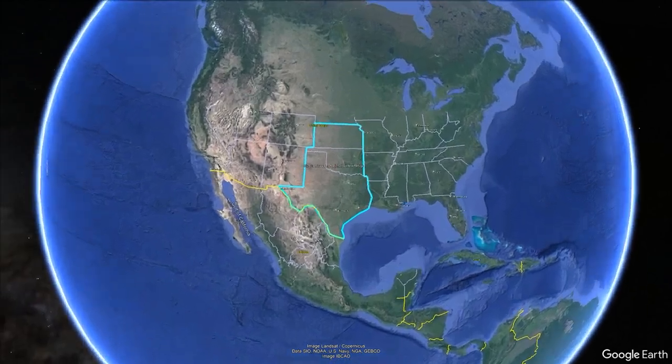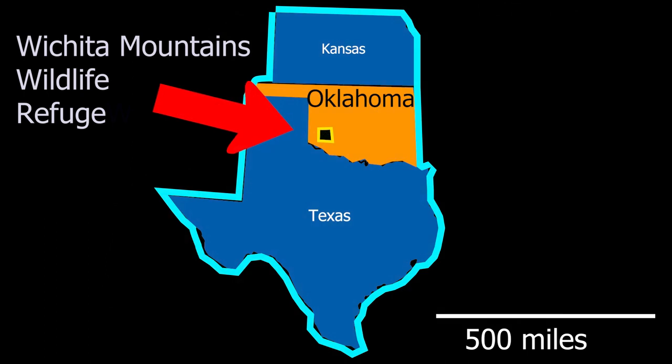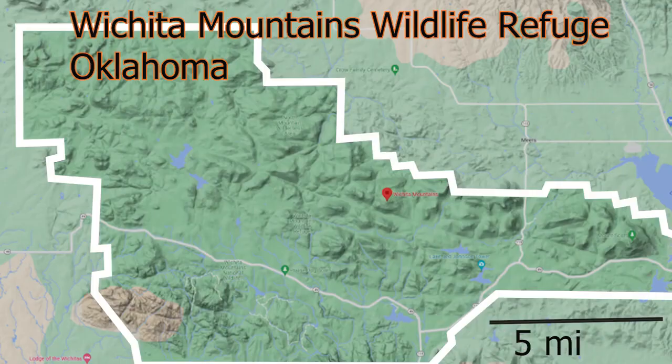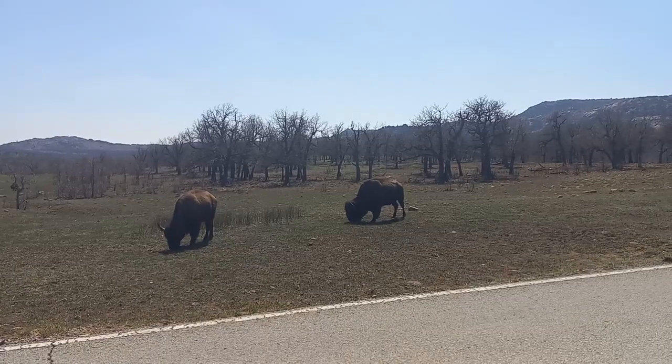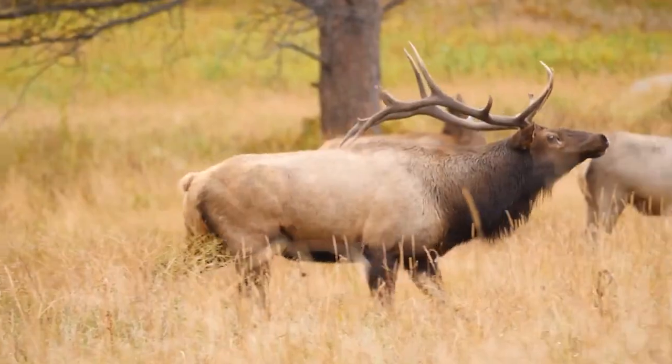The Wichita Mountain Wildlife Refuge covers 60,000 acres in the Wichita Mountains of southwest Oklahoma in the southern Great Plains of the United States. Protected by twin mountain ranges and the U.S. Fish and Wildlife Service, the refuge is famous for sheltering large mammals such as bison, longhorn cattle, Rocky Mountain elk, and deer.